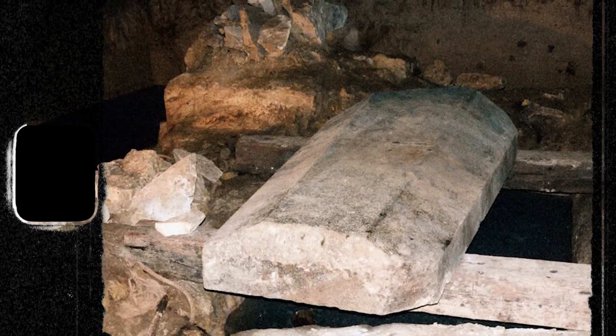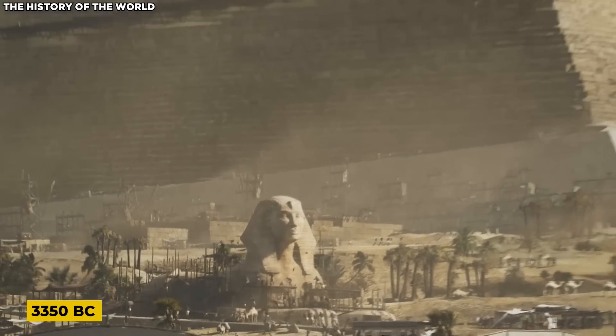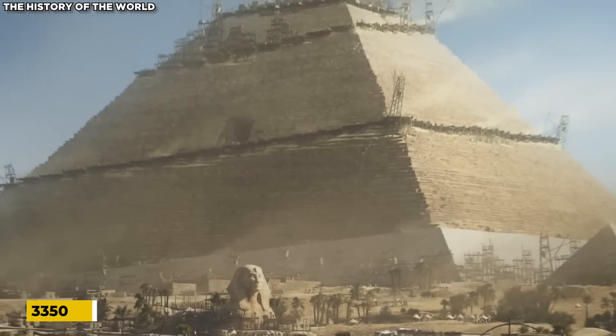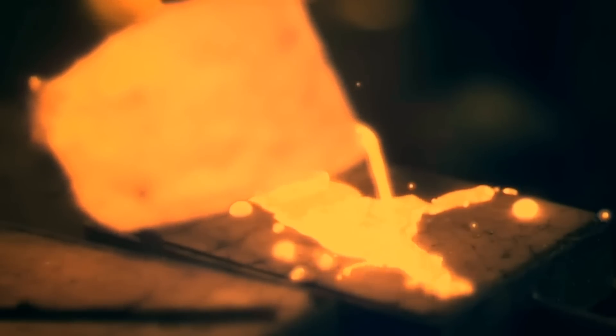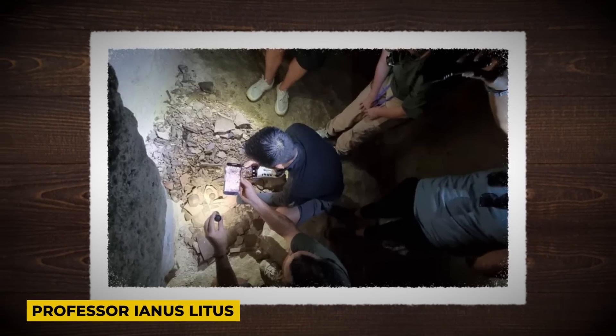Why the Egyptians chose this difficult option instead of using local granite or basalt remains a mystery. Further research dated the sarcophagus to pre-dynastic times, around 3350 BC, much earlier than the Giza pyramids.